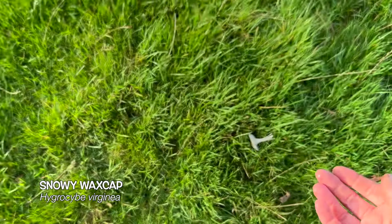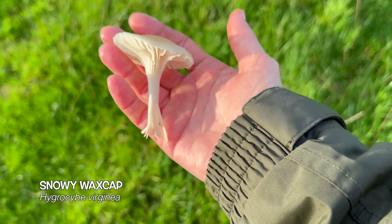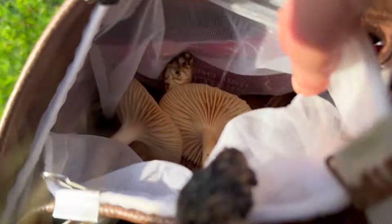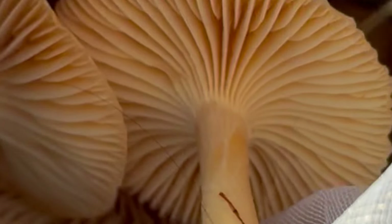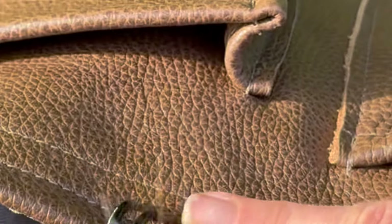The wind is very windy up here! This is a snowy wax cap and these are also edible. I'm going to leave this one because my bag is already full of wax caps.